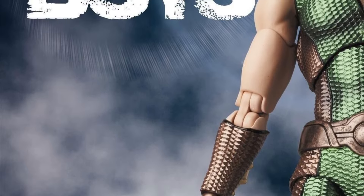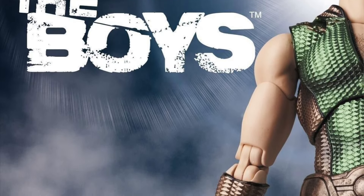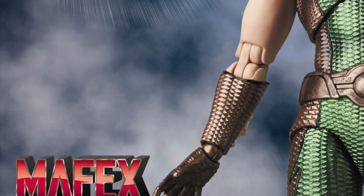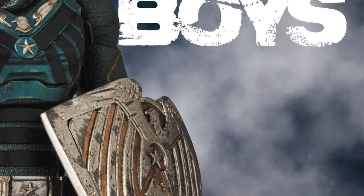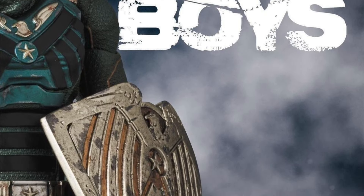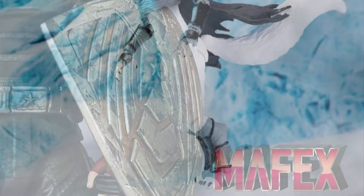Starting off with MAFEX, we have their Boys figures. We're going to be getting The Deep, as we've known for a while, and we're also going to be getting Soldier Boy. If I'm going to get any figure from this line, it's definitely going to be Soldier Boy because he was awesome in season three. I'm not the biggest fan of The Boys, but it's cool that MAFEX is making these figures.